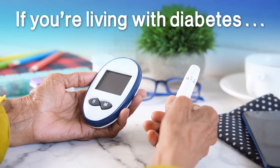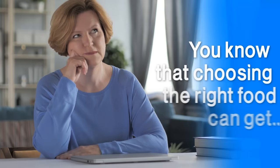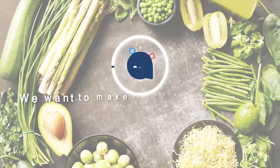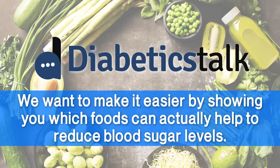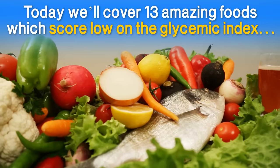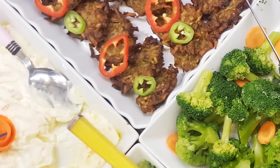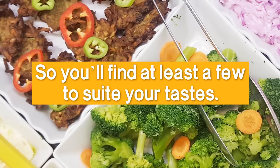If you're living with diabetes or recently learned you're diabetic, you know that choosing the right food can get complicated. But here at Diabetic Talk, we want to make it easier by showing you which foods can actually help to reduce blood sugar levels. Today, we'll cover 13 amazing foods which score low on the glycemic index, and this list covers a wide variety, so you'll be able to find at least a few to suit your tastes.